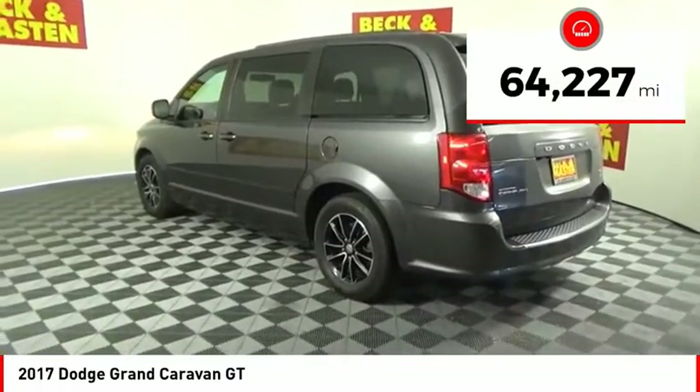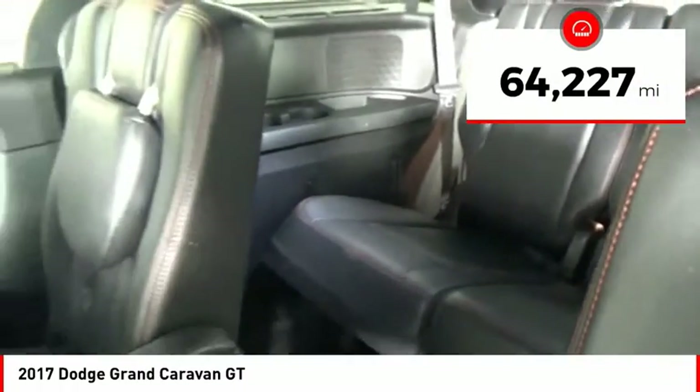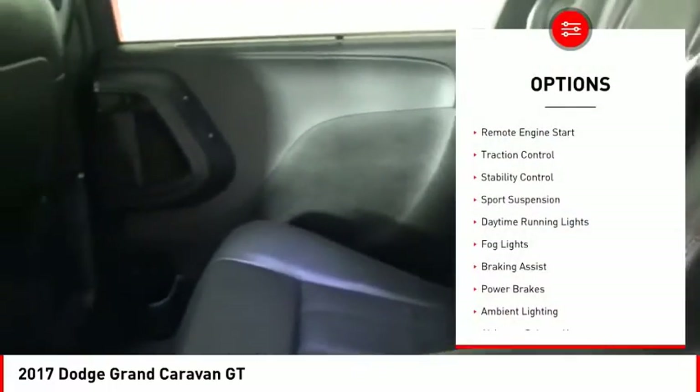This vehicle has less than 65,000 miles. Here are some of this vehicle's great options: Remote Engine Start,